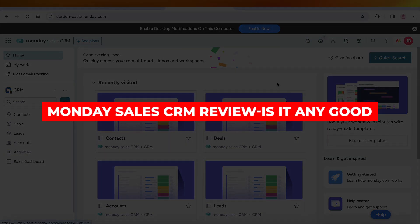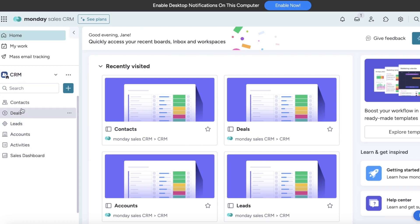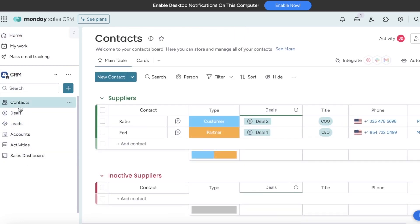Monday Sales CRM review — is it any good? Hey guys, welcome back. In this video I will be reviewing and showing you guys all the basics of the Monday CRM. You have probably seen ads about this, you've probably seen a lot of buzz about this, and there is buzz for a reason. Monday CRM is a very great tool that has expanded Monday's horizon from project management to CRM as well.